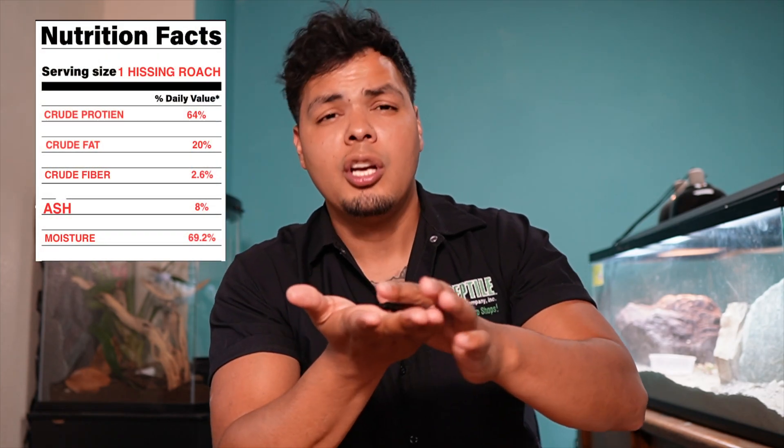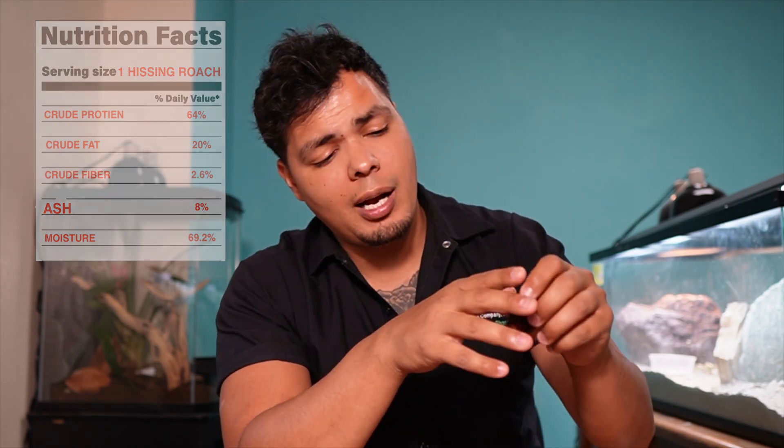Next we have the Madagascar hissing cockroach — she is huge. These guys are packed with nutrients: 64% protein, 20% fat, 26% fiber, 8% ash, and 69% moisture. This is basically the burger of feeder insects. These guys are going to be more of a snack — you don't want to feed these very often because they are very high in nutritional value and can be a little too much for reptiles. Give them to your reptile more as a snack.